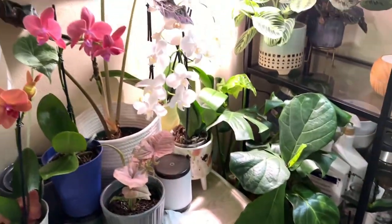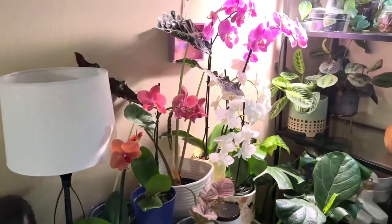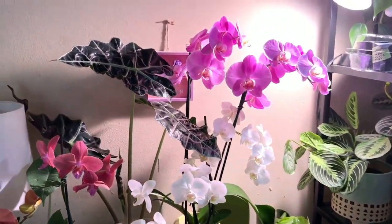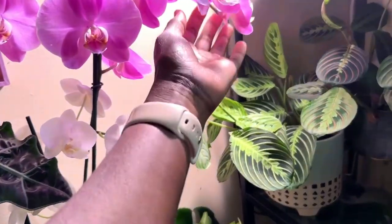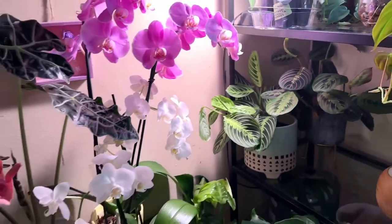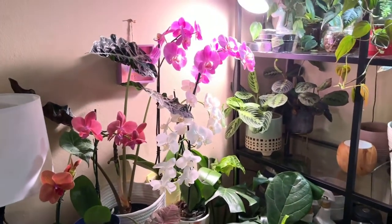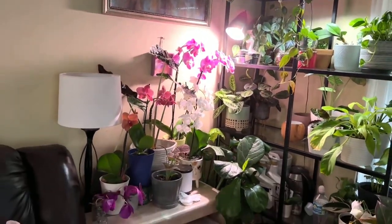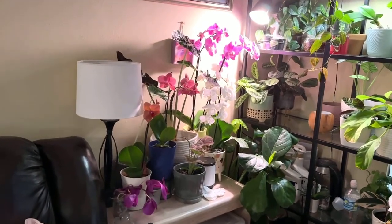Let me show you where I have them. This is where I have them - I just added those two there. Look, they're putting on a show underneath my grow light. This one has all the buds open. That one had some buds that weren't open before and now all of them are open - look how pretty they are. And I just added those two and it's even more stunning - look at that!